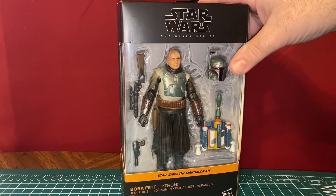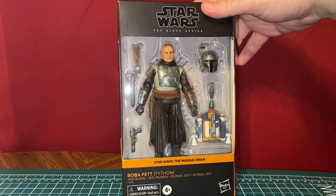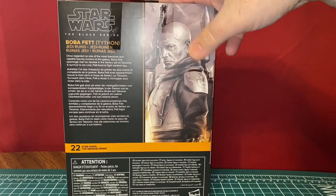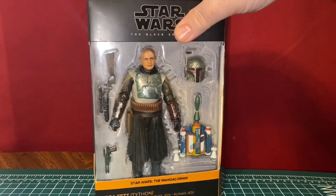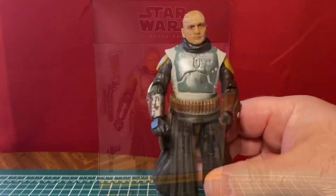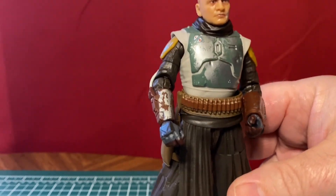I'm pretty sure this is just the same mold as the other Boba Fett that we have — we'll take a look at that in a minute. But this is another Mandalorian figure; we've had so many Mandalorian figures. This is considered the Tython version of Boba Fett, when we first see him in his armor kicking butt and all that stuff. Let's open him up and check him out. I'm going to take this figure as an opportunity to address an issue we've been having of the Boba Fett tax.